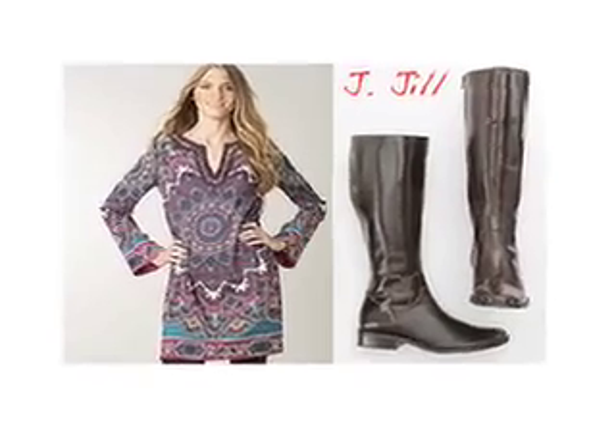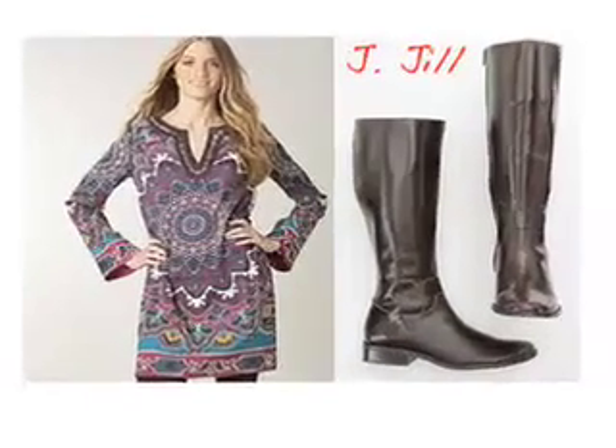One thing I've noticed about wearing this dress is that a lot of people comment on how happy it makes them. It's the kind of dress you want to wear to a friend's or family member's house for the holidays. I thought it'd be great to pair with the everyday riding boot by J. Jill — I felt it was a great way to bring the two together.